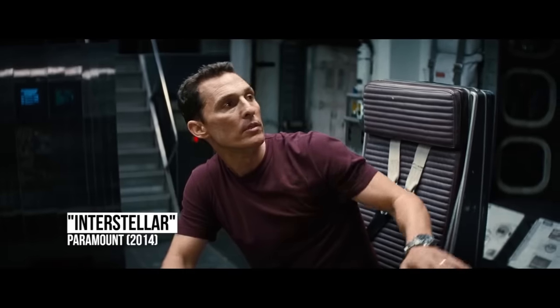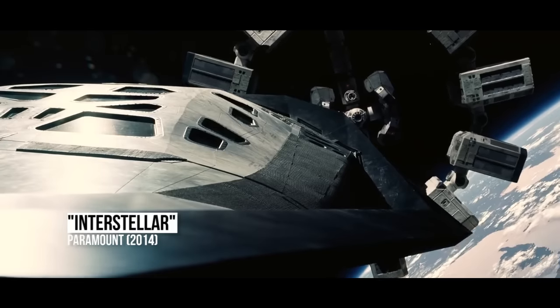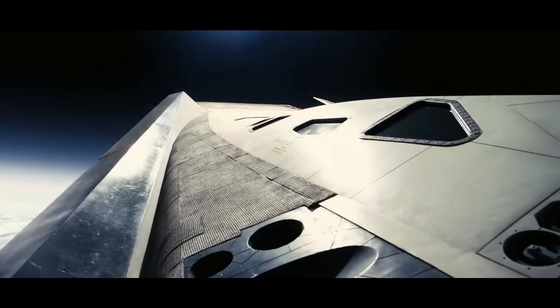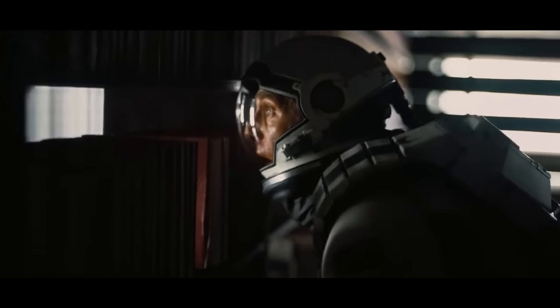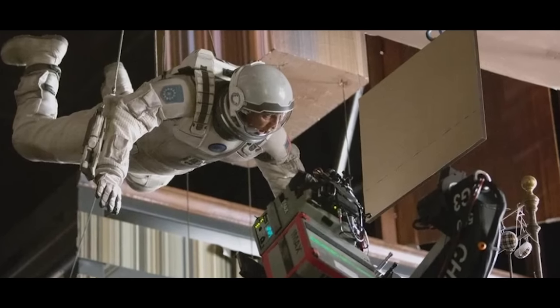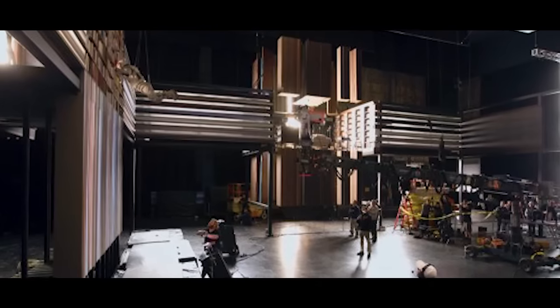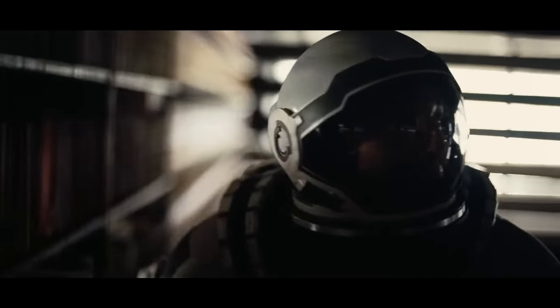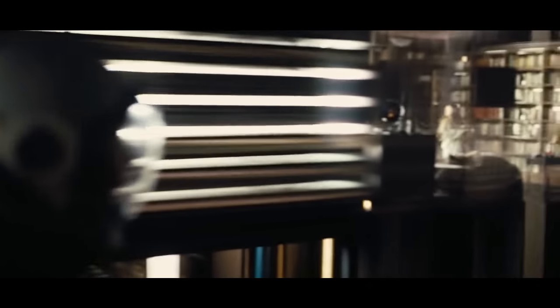Interstellar. Viewers remain divided on its story, but there's no denying that Interstellar is a technical marvel full of beautiful visuals. The film made headlines for its limited emphasis on digital effects, and that includes some of its other-dimension locations. Towards the end of the film, Cooper ventures into the black hole and ends up in a tesseract, where he can communicate with his daughter Murph. What viewers are seeing is Matthew McConaughey hanging from a harness, moving around in an actual set that was constructed for the film. In a time where green screen is overused to fill in environments, it's kind of refreshing to see a director go the extra mile.